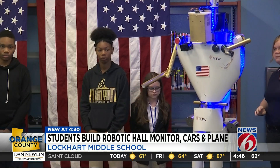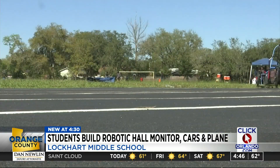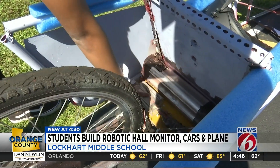They'll learn how to weld, design, and fabricate items like a RoboCop, electric cars, and airplanes. Students here also built electric cars — you have the throttle, the engine, the battery, and then the control system.